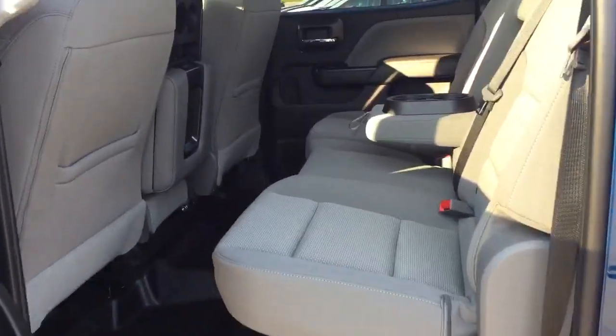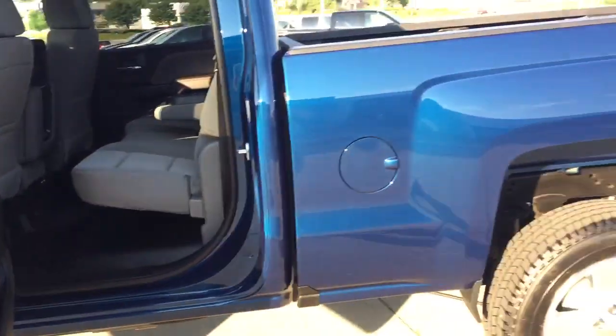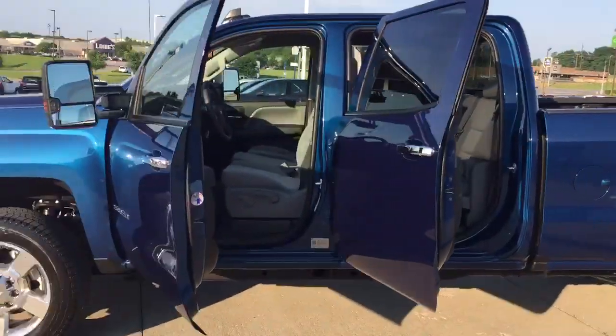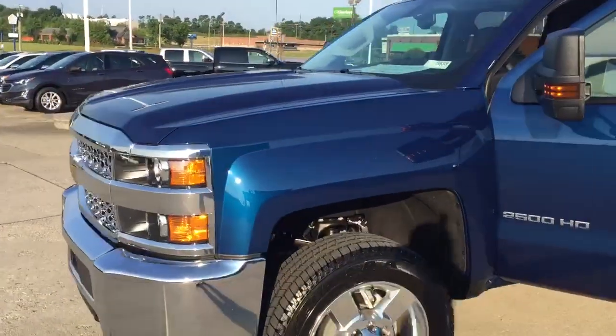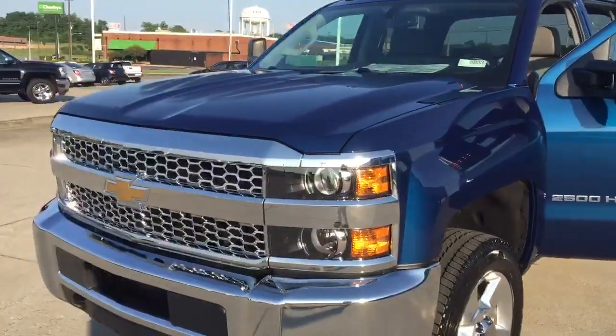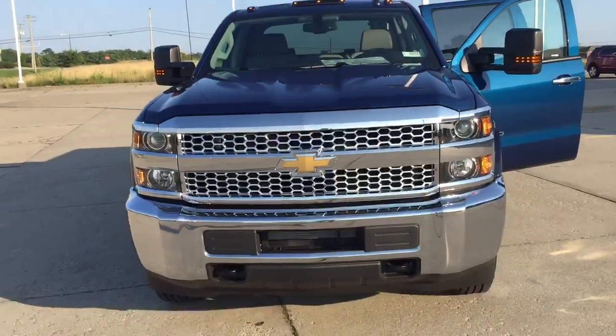In the back you've got the gray fold-up seats and the vinyl floor again. This is our first 2019 that's arrived. We'd love to see you all out here — come check this truck out. My name is Trent, or you can talk to any sales associate and we'll be happy to help. You all be safe and we'll see you later.